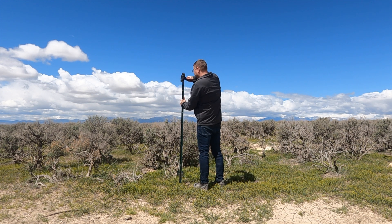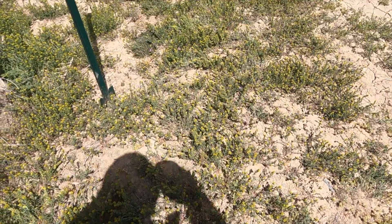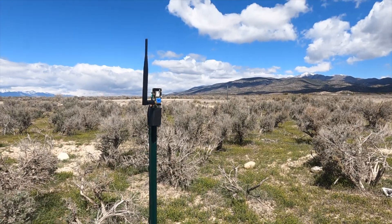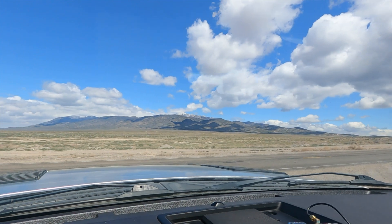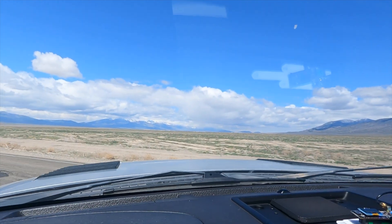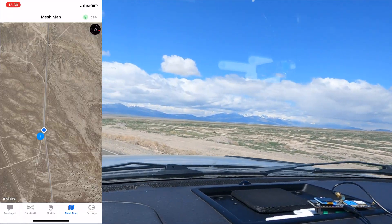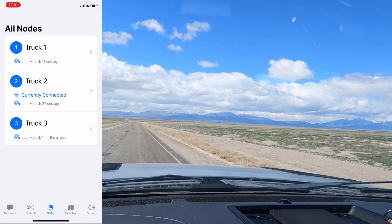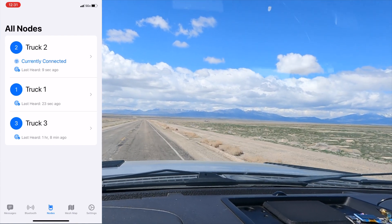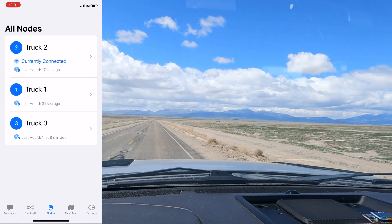For our first test, we headed out into the desert where it's nice and flat to start our first range testing. I started by attaching a radio to a stake in the ground as one of our starting points. Then I attached my radio to my truck at the window and started driving. These radios are designed to message every 15 seconds, so I just started driving and watched the messages come into the app as it was reporting its location. As soon as it stopped reporting its location, I was out of range.